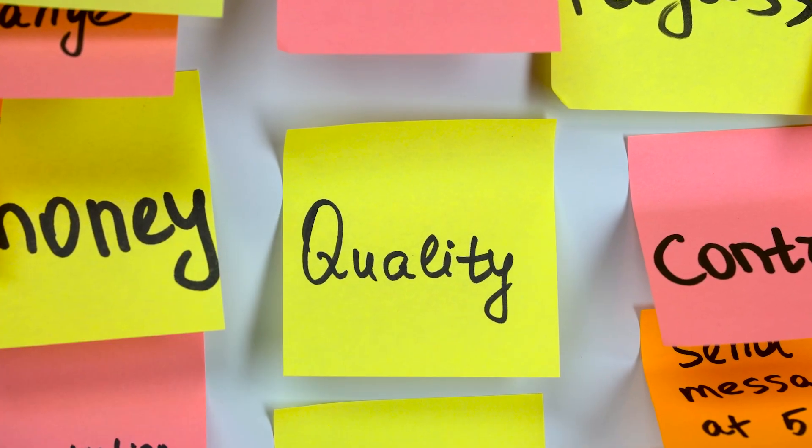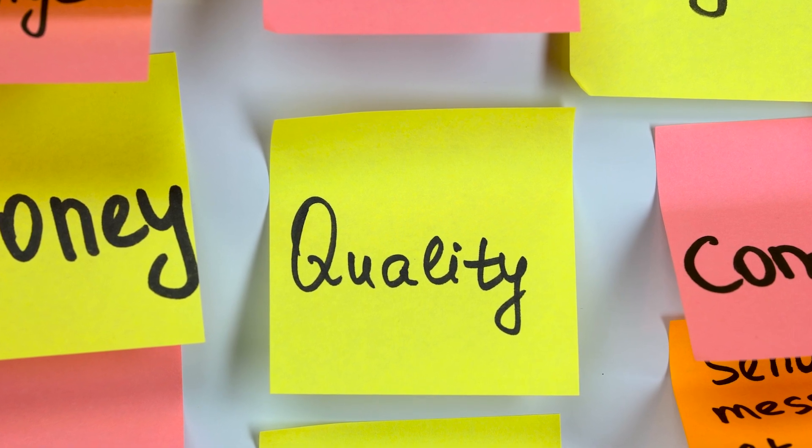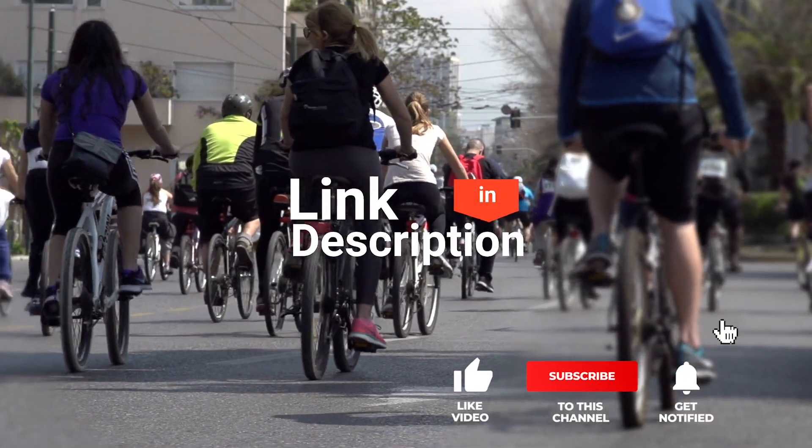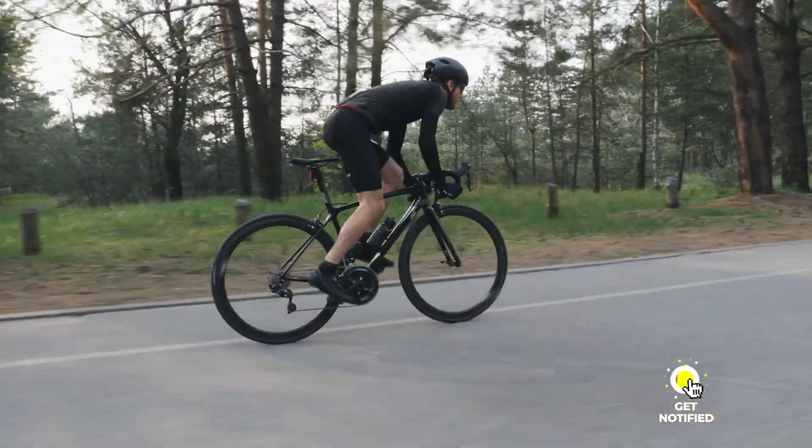As an outdoor enthusiast and mountain biker who loves testing gear, my review is based on quality, features, and value for money, giving you the best advice to help you pedal forward faster and further. If you'd like more information and updated pricing on the products mentioned, be sure to check the links in the description box below. So, here are the top 5 best gel saddles!